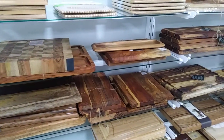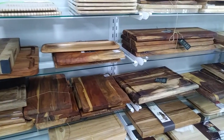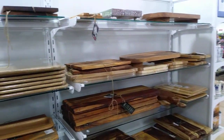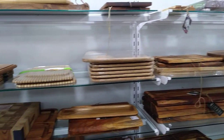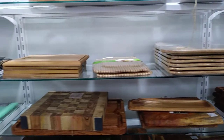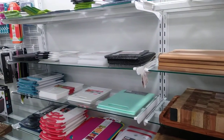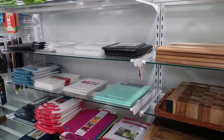They have lots of cutting boards here, so if you are in the market for a cutting board, come to Home Goods and get yourself one — from large to medium to small to thin, lots of cutting boards.